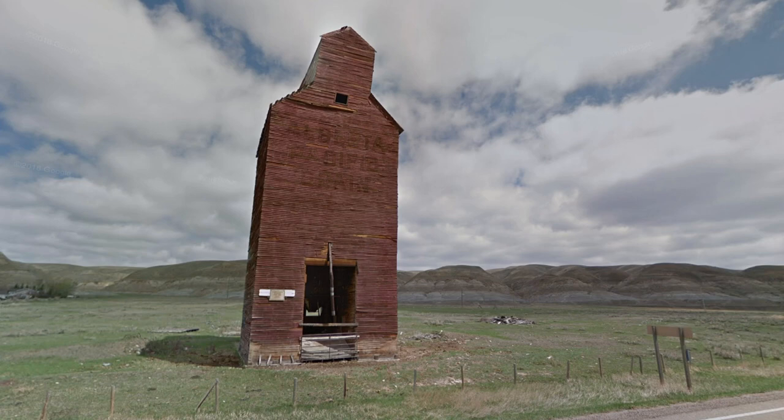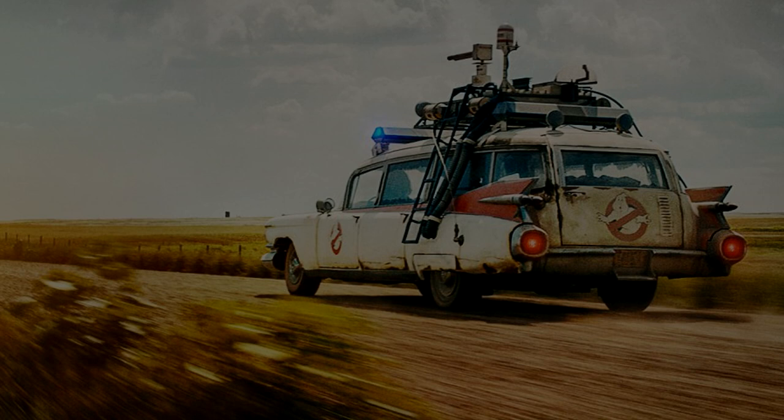Now I'm not just here to talk to you about a grain elevator, because we also need to talk about director Jason Reitman. As earlier today, he took to social media and posted this about the upcoming trailer.